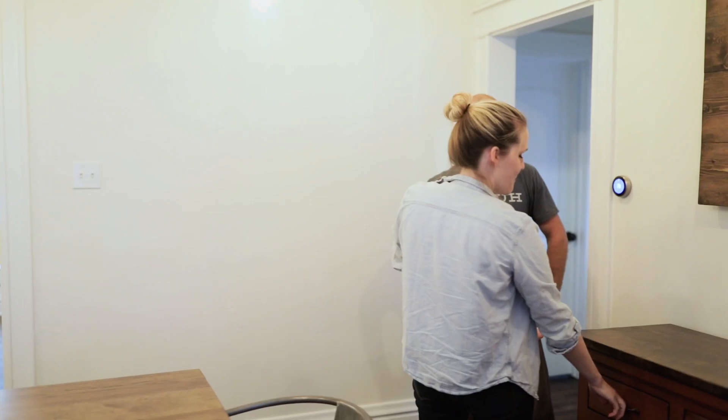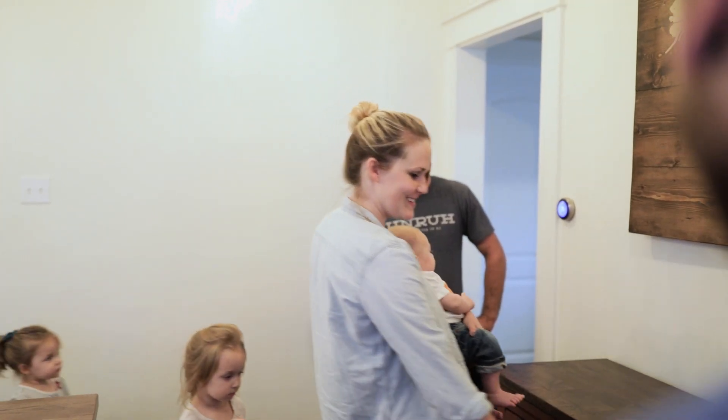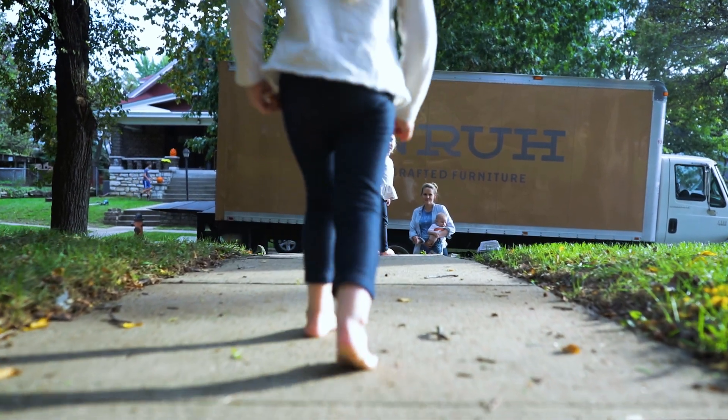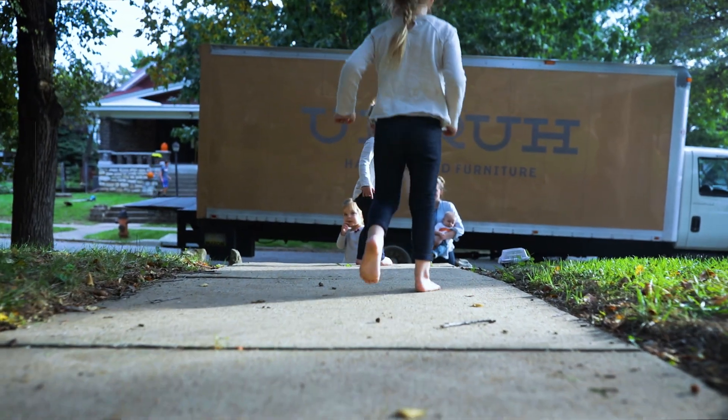And it doesn't end there, because we stand by our work for life. If anything happens to your furniture, no matter whose fault it is, we'll fix it — at no cost, forever. That's a different experience. Schedule a showroom visit today to see for yourself.